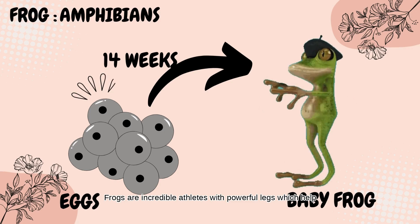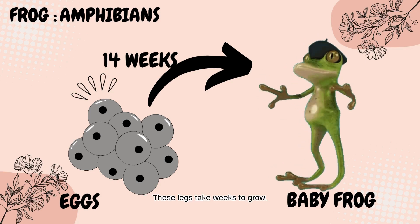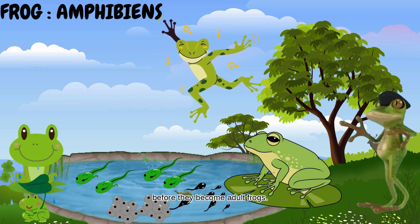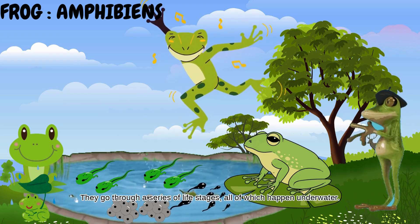Frogs are incredible athletes with powerful legs, which help them to leap out of the way of predators. These legs take weeks to grow. Frogs can live in water and on land, making them amphibians. Before they become adult frogs, they go through a series of life stages, all of which happen underwater.